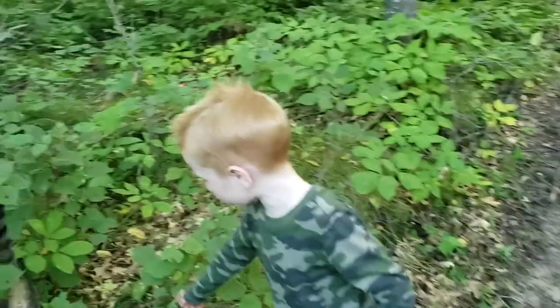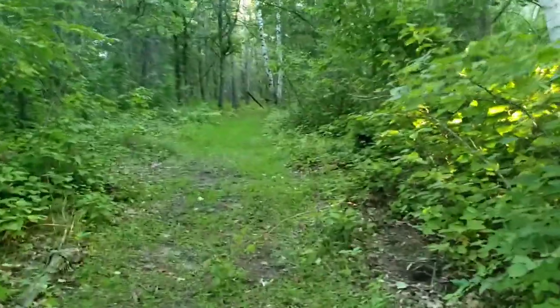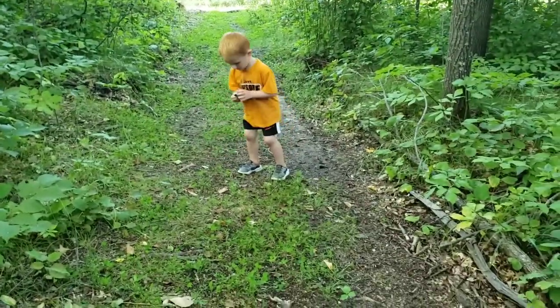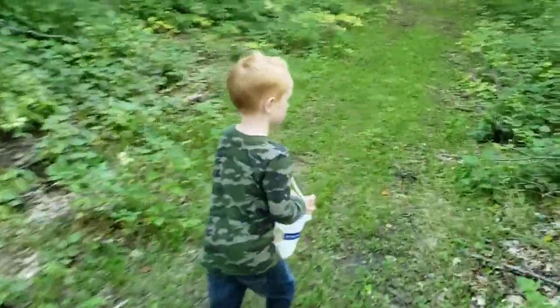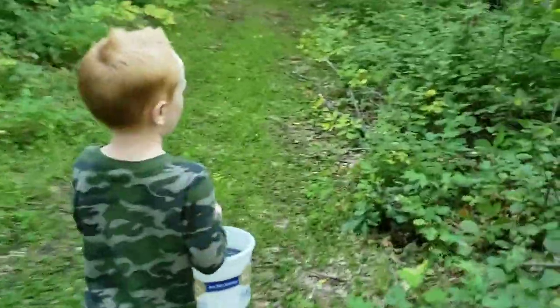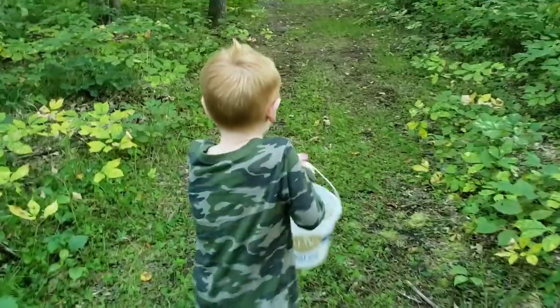Nathan said he found that. That's okay — whether Nathan found it or you found it, we found it together. But we don't pick those. Yeah, you can't eat it — Papa said because it's an amanita. That's right. It was a fly agaric amanita. You can't eat them. Not that I'm aware of.